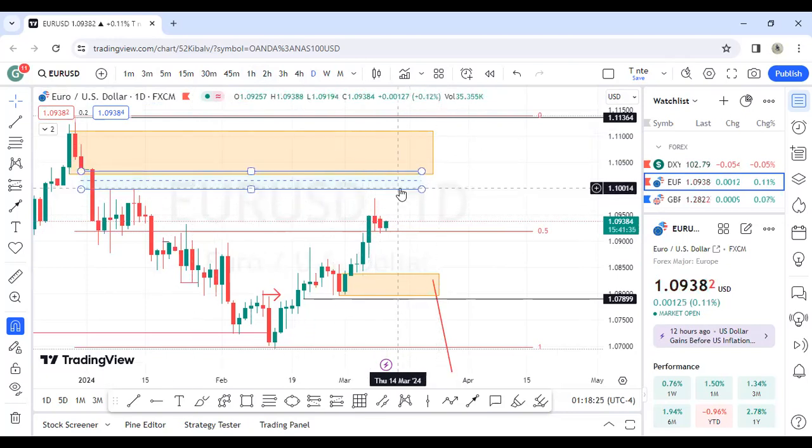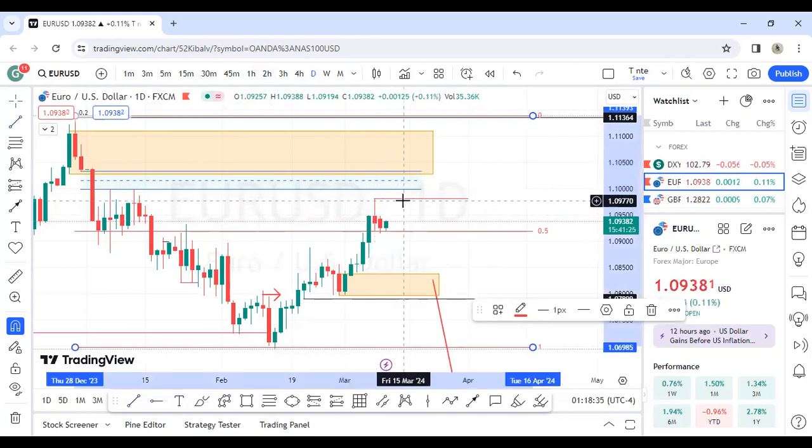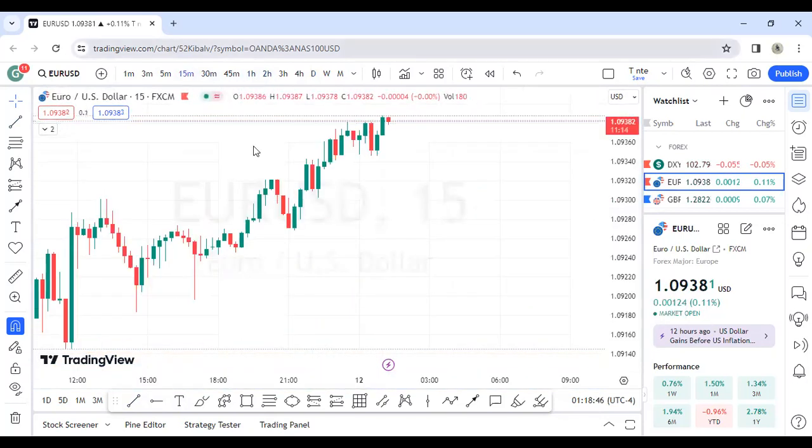I'm still expecting bullishness up to this imbalance here and possibly this order block. So this imbalance here is my first target, then that block is the second target. We also have buy-side liquidity resting here — keep an eye on that. So: first target is the imbalance, second target is the block, third target is beyond that. Let's go to the one-hour and 15-minute charts to confirm any bullish structure.